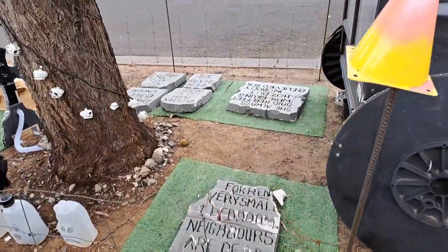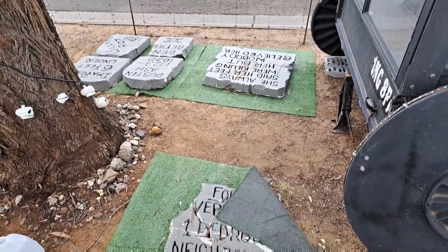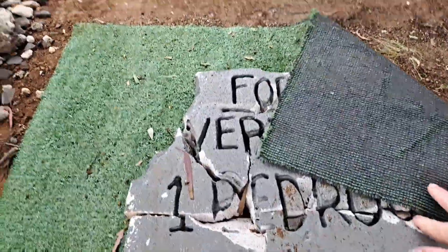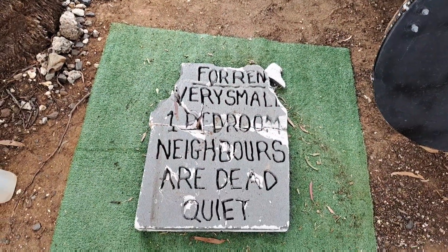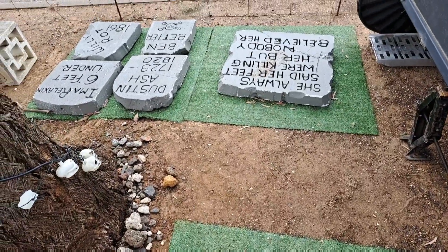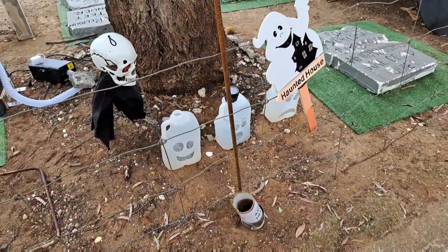I have a few gravestones that I picked up from Featherbrook Lights because they shut down and moved. He made them out of plastic so they're not super heavy, but they need something to hold them up because otherwise they break into little pieces. This one says 'For Rent — very small one bedroom, neighbors are dead quiet.' Those ones over there, if you can read upside down, it's all yours.